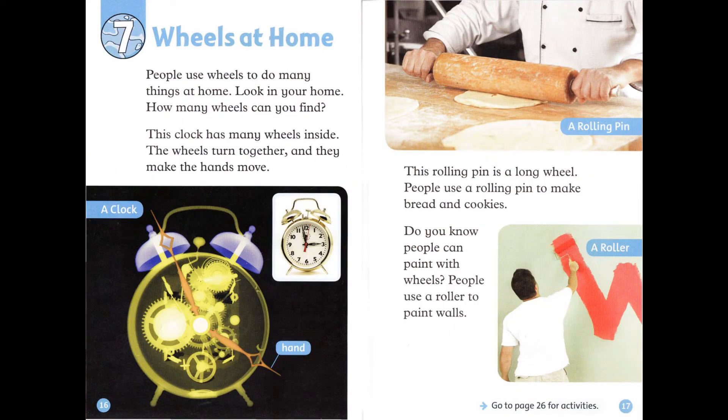Chapter 7: Wheels at Home. People use wheels to do many things at home. Look in your home. How many wheels can you find? This clock has many wheels inside. The wheels turn together and they make the hands move. This rolling pin is a long wheel. People use a rolling pin to make bread and cookies. Do you know people can paint with wheels? People use a roller to paint walls.